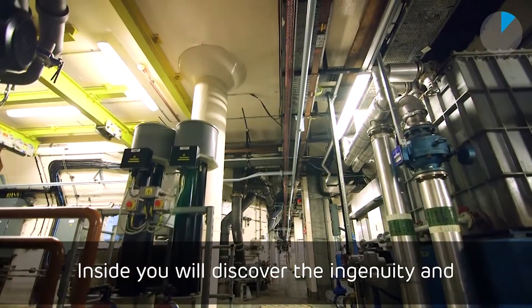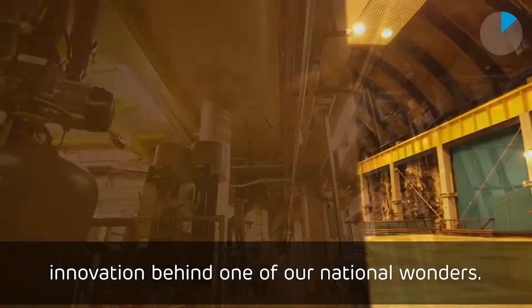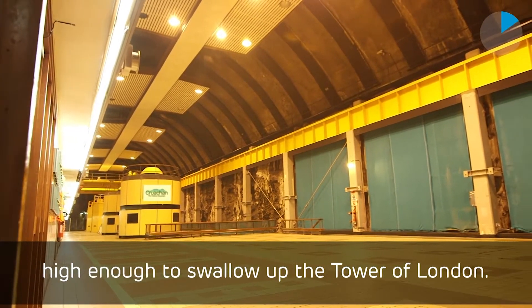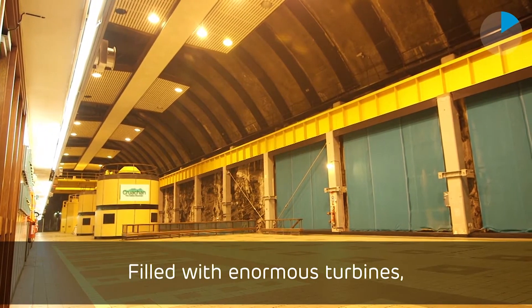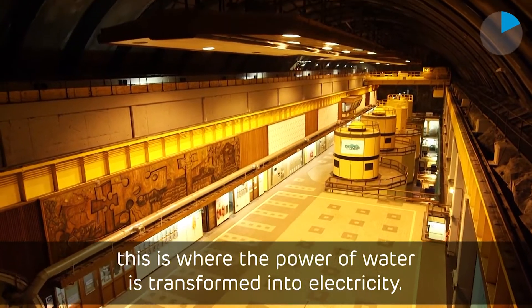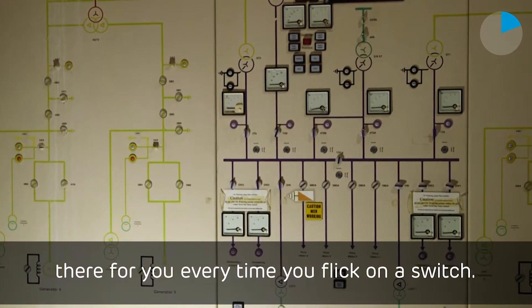Inside you will discover the ingenuity and innovation behind one of our national wonders. At its centre, a massive cavern high enough to swallow up the Tower of London, filled with enormous turbines — this is where the power of water is transformed into electricity, there for you every time you flick on a switch.